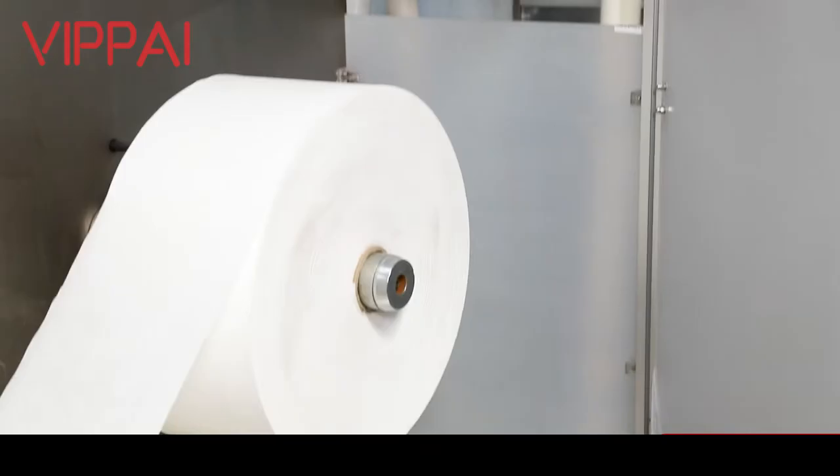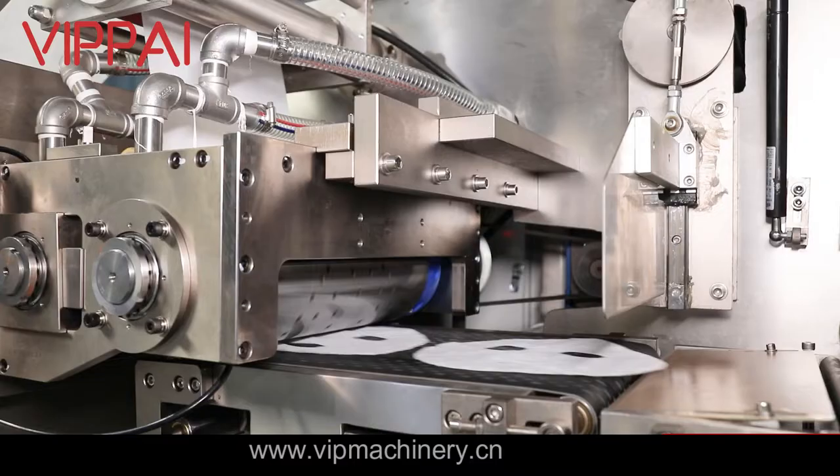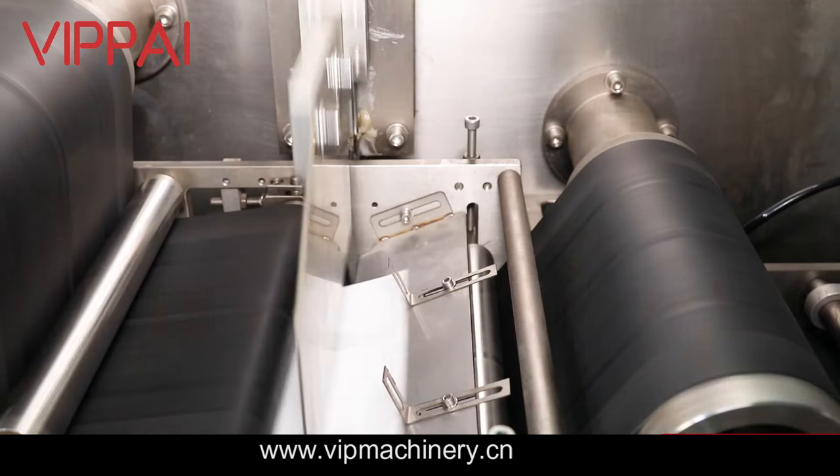The face mask production packaging machine fully meets the requirements of pharmaceutical-grade GMP production equipment. Only feeding the roll film is needed to complete the entire process.